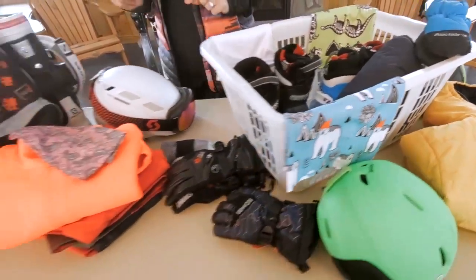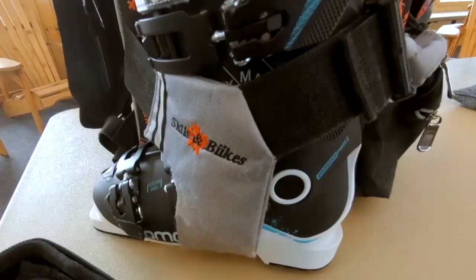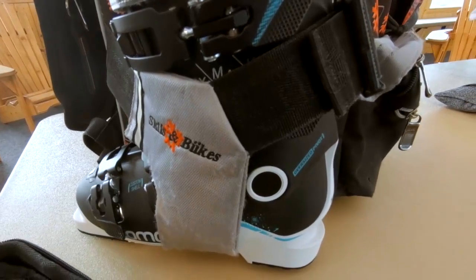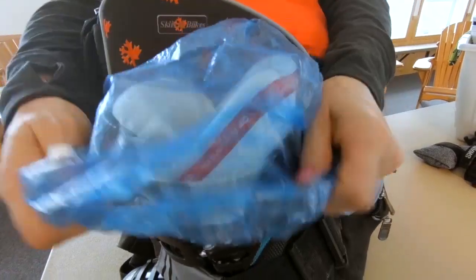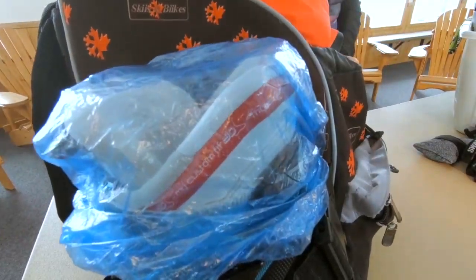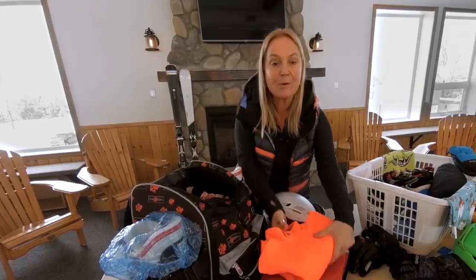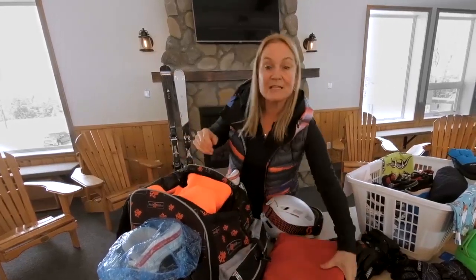For older children and adults, there are bag systems — backpacks that the boots attach to on the outside. If you buy one of those systems, here's a trick I use: I put a shower cap over my boots to keep the snow out. I pack my bag the night before — my neck warmer, my mid layer, and my snow pants all go into the bag.